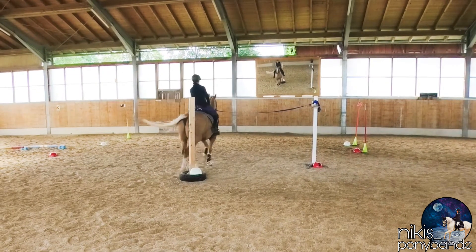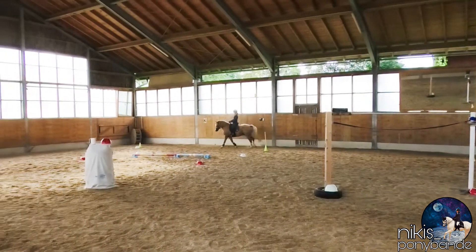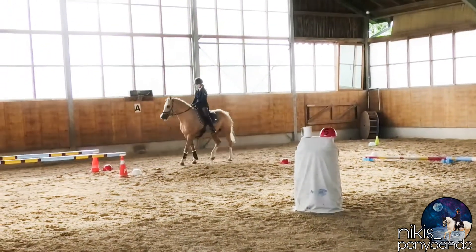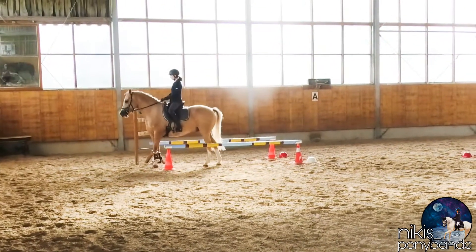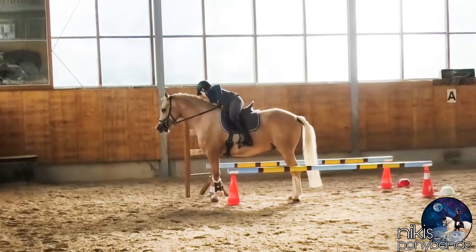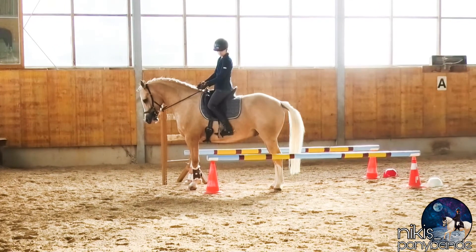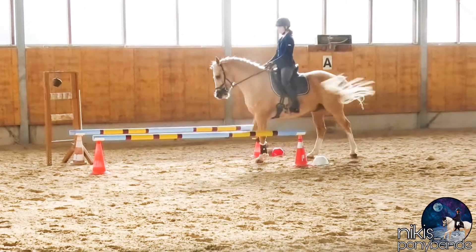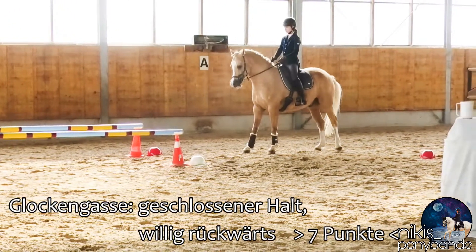Next and final one is the bell alley. For the bell alley we got seven points — the transition was great, the hold is immobile and closed, and the rein back is absolutely fluent. The neck could be a bit more round while standing, but he is still four years old, and I guess the overall impression was not the worst.